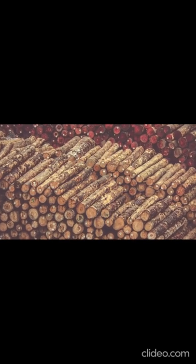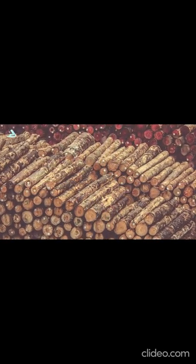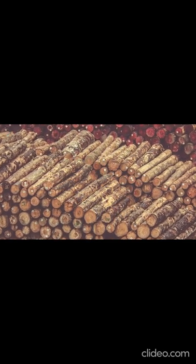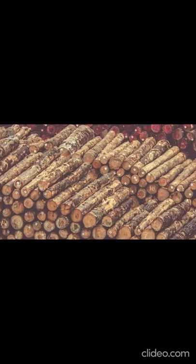One way that these people almost certainly did not move the megaliths was with timber rollers. Although they have featured in certain reconstructions, experimental archaeology has proven how difficult rollers were to use.